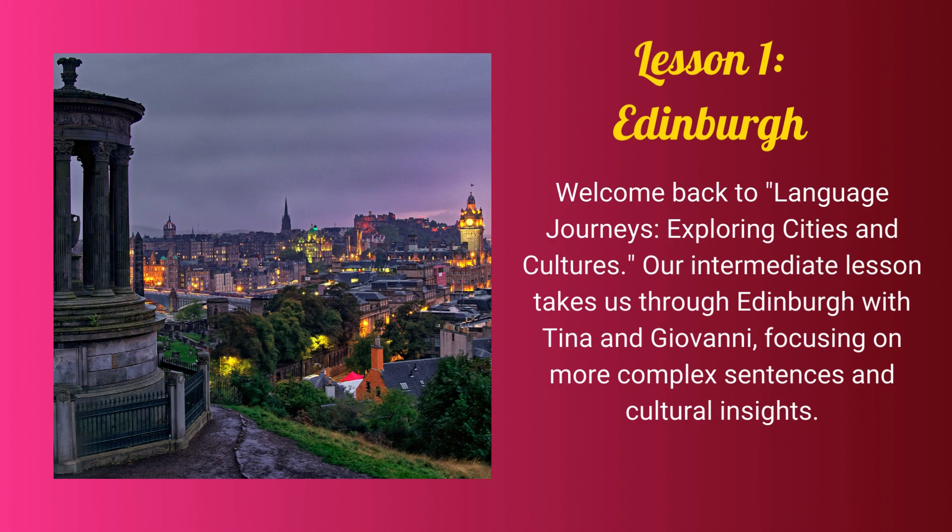Welcome back to Language Journeys, exploring cities and cultures. Our intermediate lesson takes us through Edinburgh with Tina and Giovanni, focusing on more complex sentences and cultural insights.